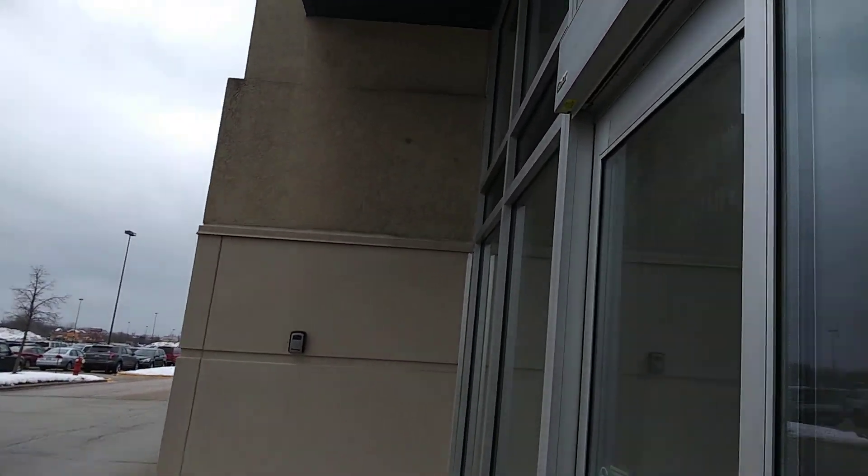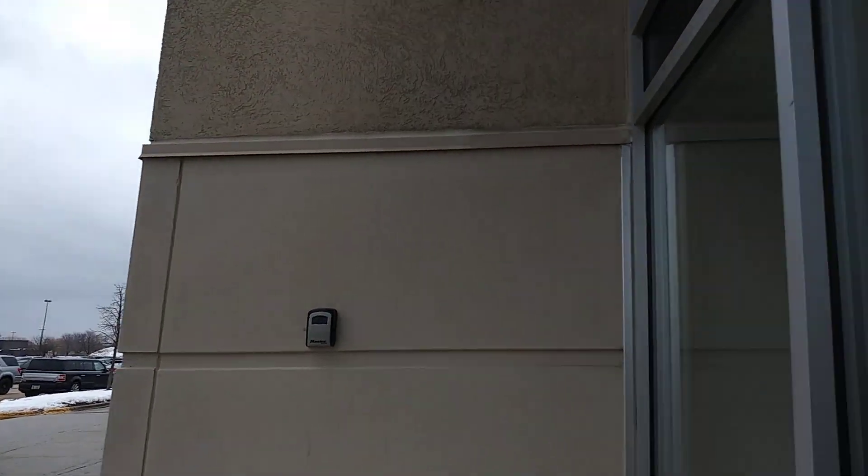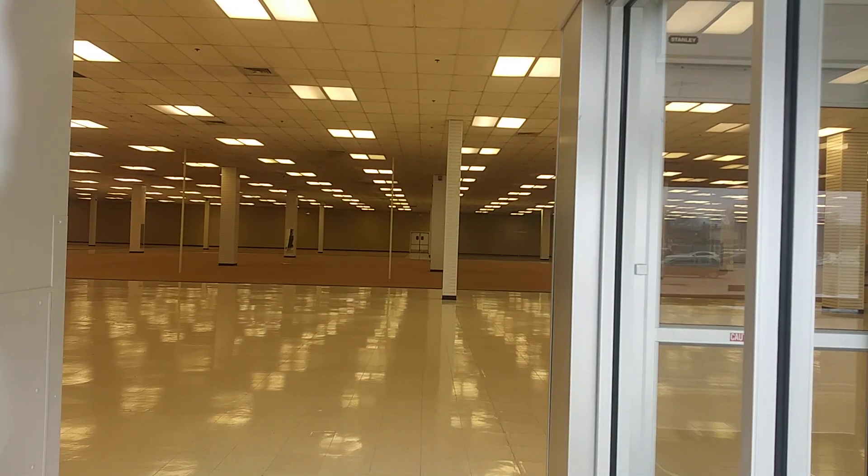Very good shot in this store here, all the lights are on, nobody's home though. Yeah, there's still Value City furniture stores. And a pretty good size store too.